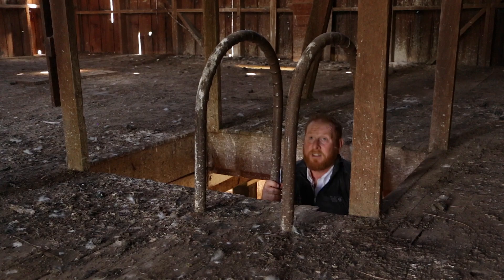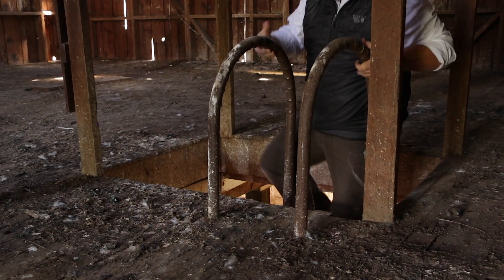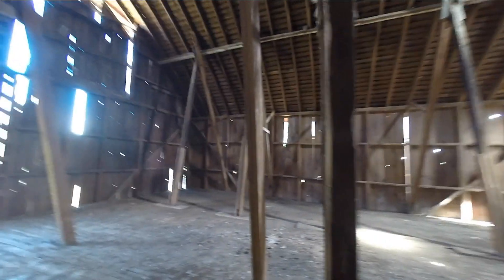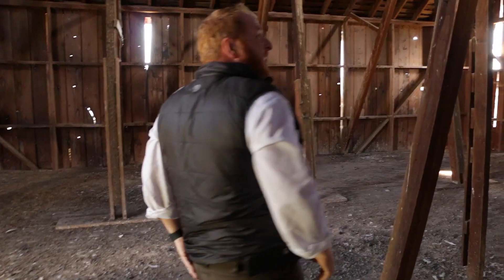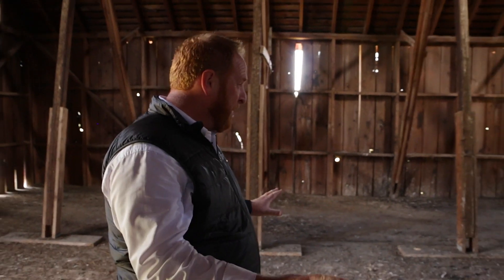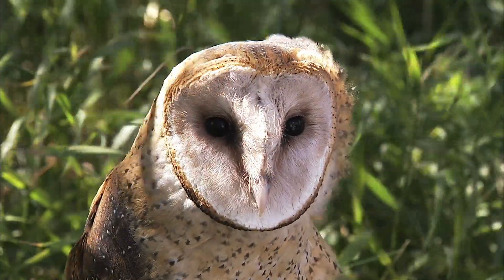I'm going to climb up into this loft and see what I can find. This is great — there are barn owl pellets all over the floor, plus all the indications of what makes this a great home for barn owls. There are three main things that make this a great place for a barn owl to make a home.